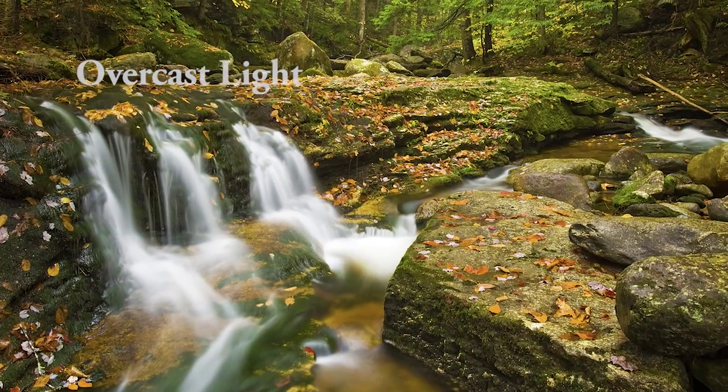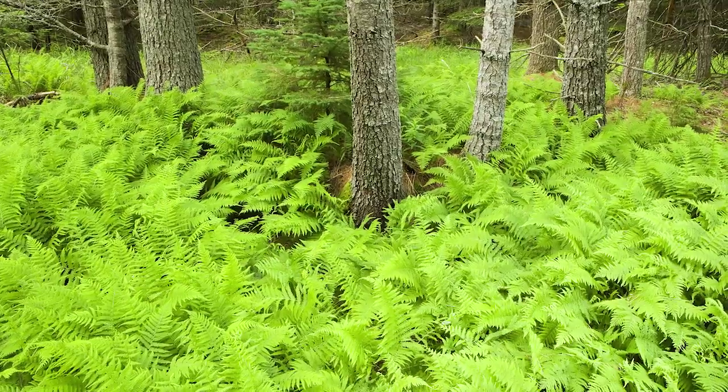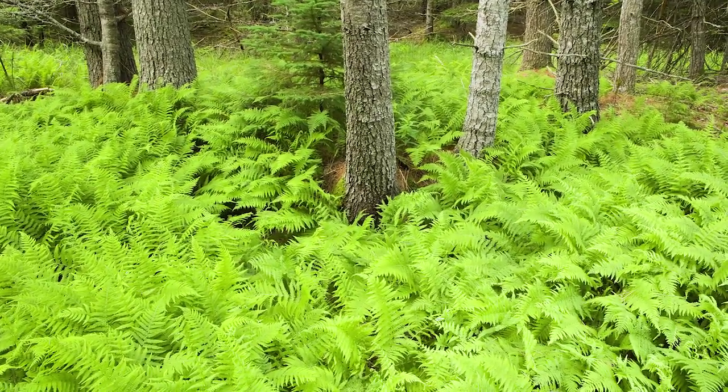If you shoot those same forest scenes on an overcast day, you have a nice, even, diffuse light that lets you see all the detail in the forest without competing shadows and highlights.